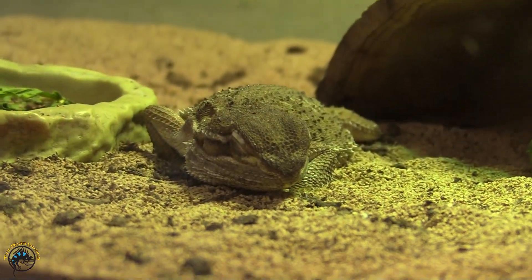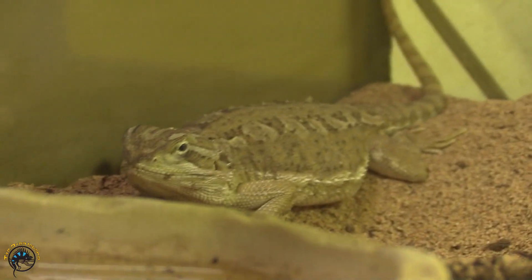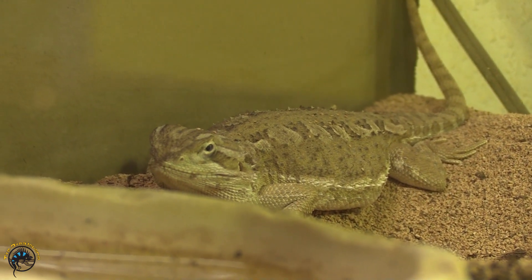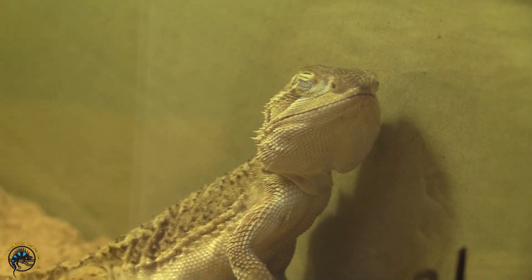Hard to believe all those eggs fit inside this little girl. Look at you. I wonder how many eggs you got. You did good too — got fourteen nice eggs.